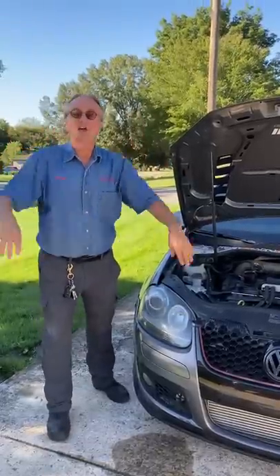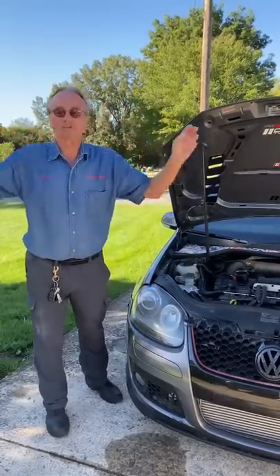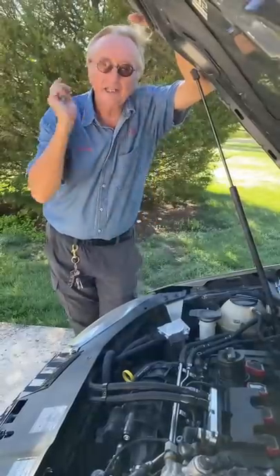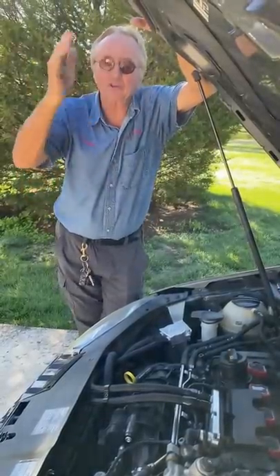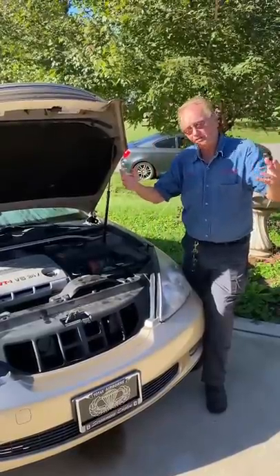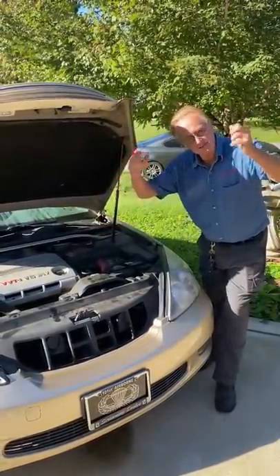My first advice is this: don't buy a little 1.5 liter 4-cylinder turbocharged engine because they don't hold up over time. Now this 2 liter Volkswagen engine is 4-cylinder and it's got plenty of power, but if you like more power and smoothness, a 3 liter V6 engine like in this Lexus is an excellent choice.